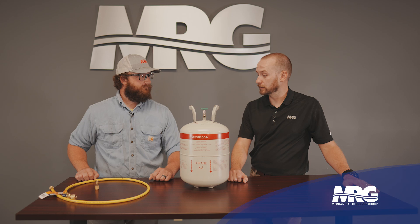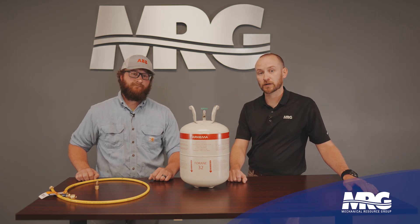All right, Josh, thanks for your time today — very informative. I learned a few things and hopefully everybody watching learned some stuff too. Thanks for watching Mechanical Pros and we will see you on the next one.